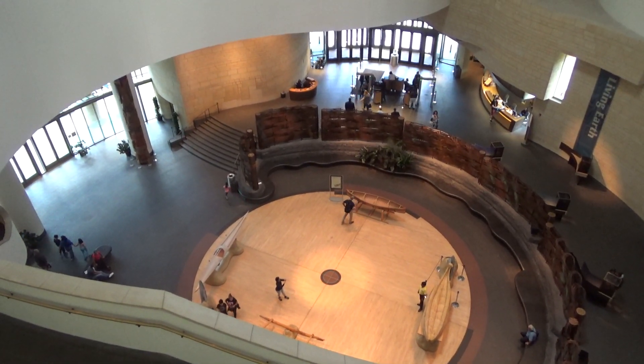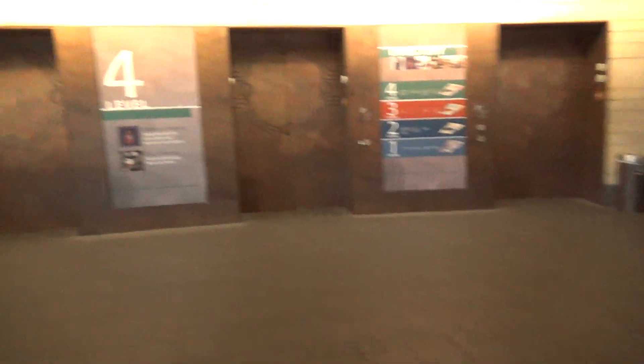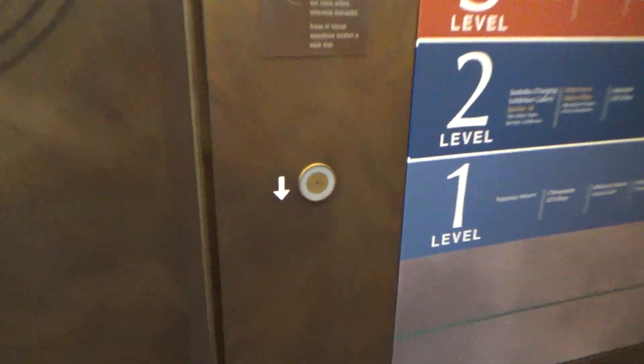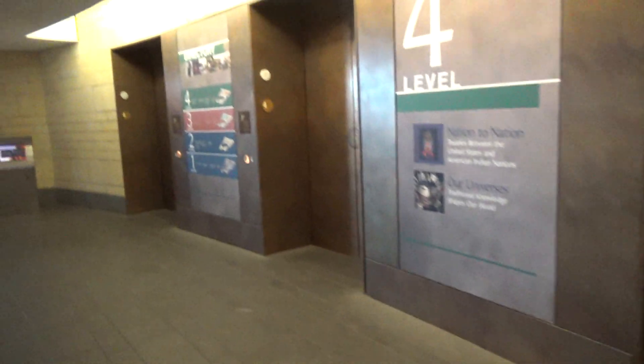We are at the National Museum of the American Indian, that's what it's called, and we got four elevators here, and these have interesting call buttons.